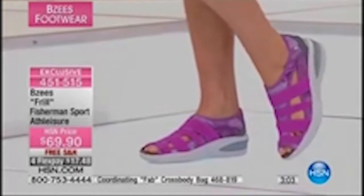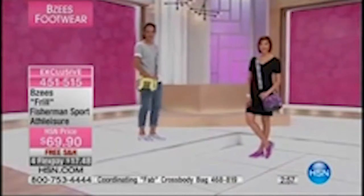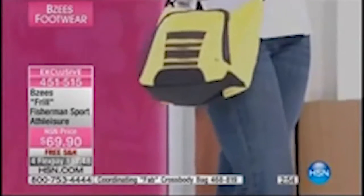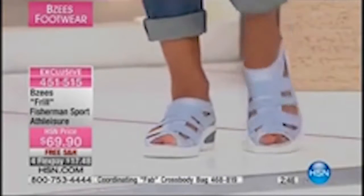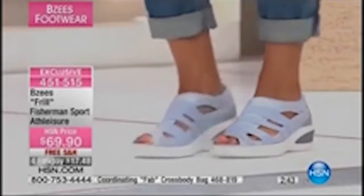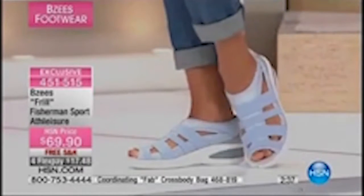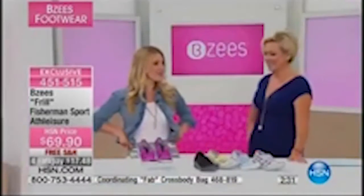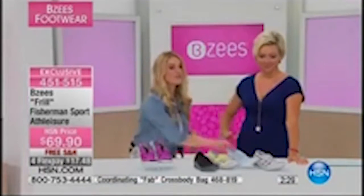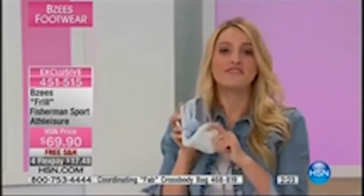You'll note at the bottom of the screen is the crossbody bag the models are carrying — item 468819. We have all the matching colors to the Frill shoe except the navy, which sold out in both the shoe and the crossbody bag. I chose gray because it's a beautiful neutral for summer — it goes with everything. I've got a blue jean jacket with a cute little skirt, and it's just a great color to pair with it.